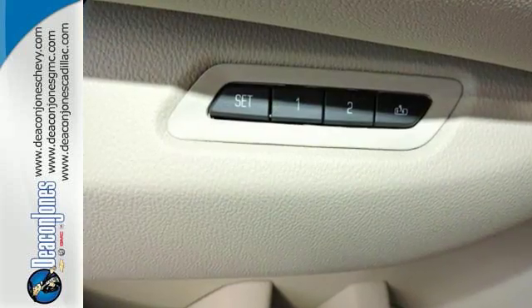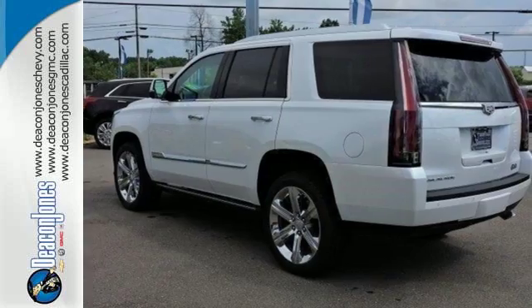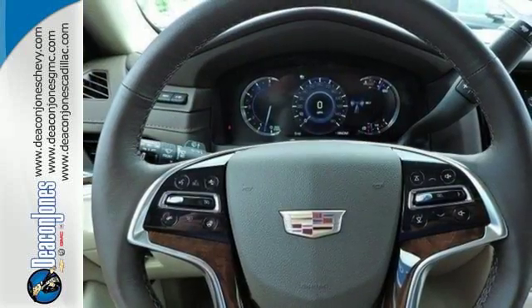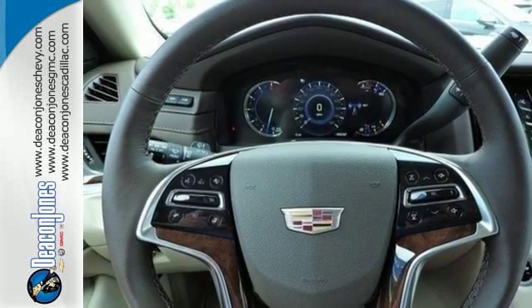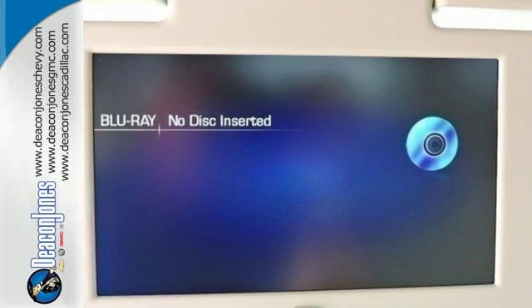The luxurious interior is rich with features including the heated and cooled front seats, heated second row seats, and a heated steering wheel. The adaptive remote start, surround vision, and Cadillac CUE with embedded navigation pamper you,